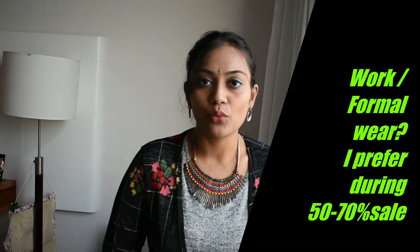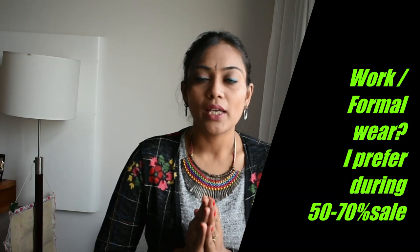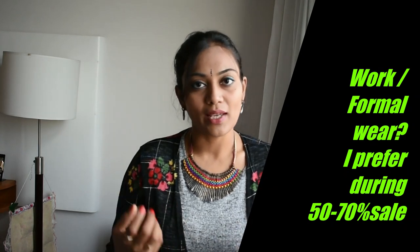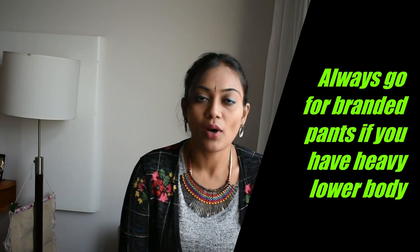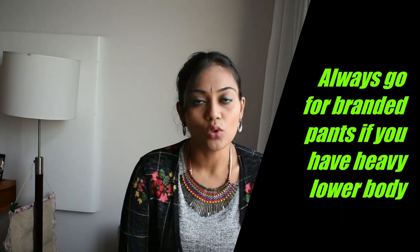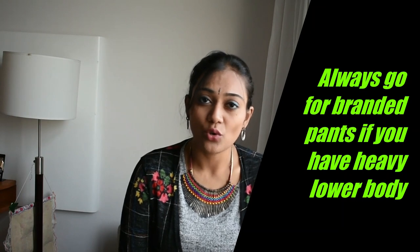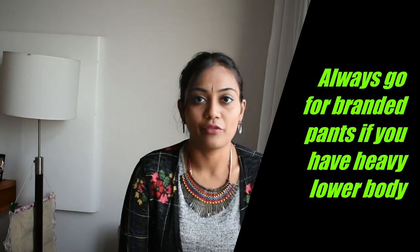For work wear, I always prefer H&M, Marks & Spencer, Westside, and Pantaloons, because they offer good and comfortable western wear. For western wear it's very important to look neat and comfortable so you can wear it confidently. Also, when it comes to pants, it is always worth spending on a good quality brand rather than buying something cheaper and of bad quality. I always prefer to invest in good pants for western outfits.